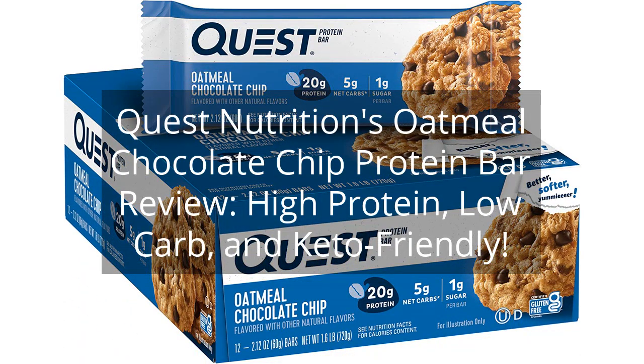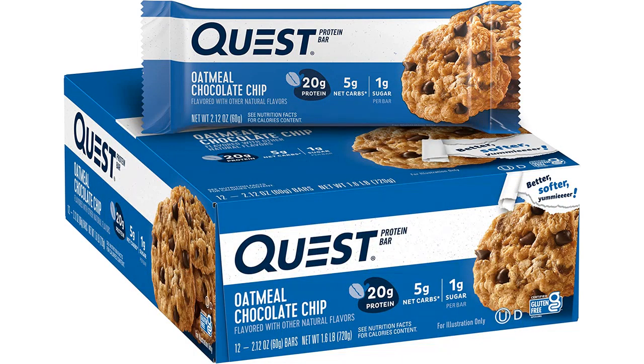Quest Nutrition's Oatmeal Chocolate Chip Protein Bar Review: High Protein, Low Carb, and Keto-Friendly. You can find the link to the product in the description of the video.